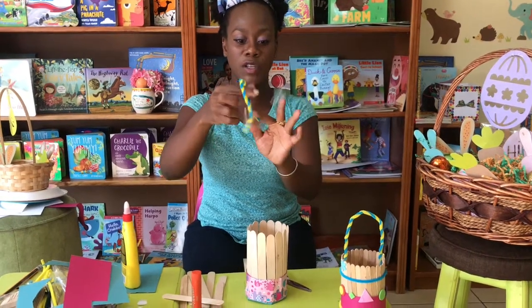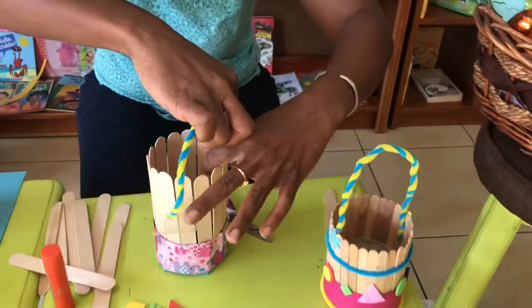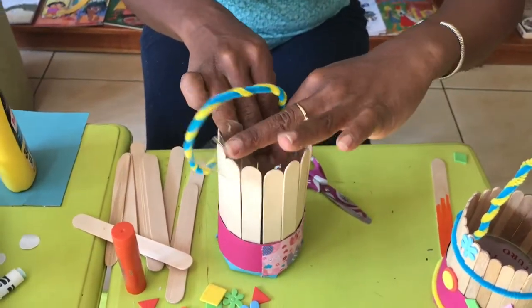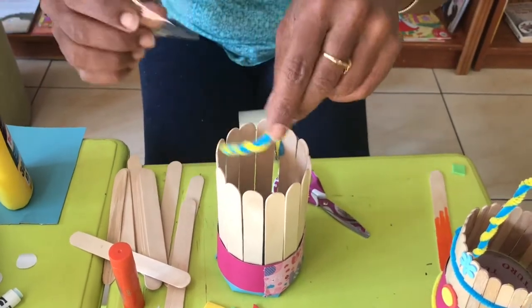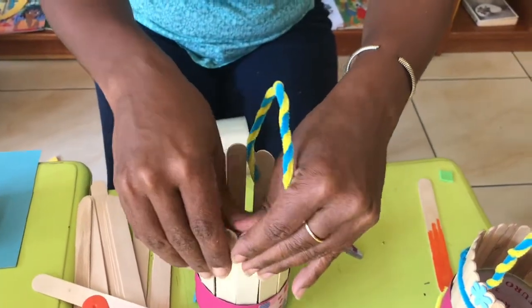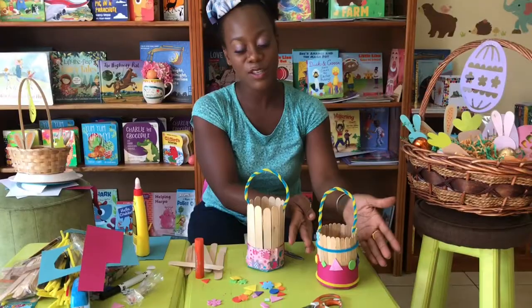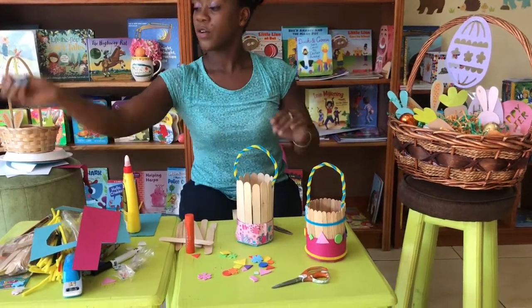Put the handle on, then slip each end inside your basket and tape it to the side just like this. Stick the next side in and tape it to the other side like this. And there you are — a nice basket handle! You can also use pipe cleaners to decorate.